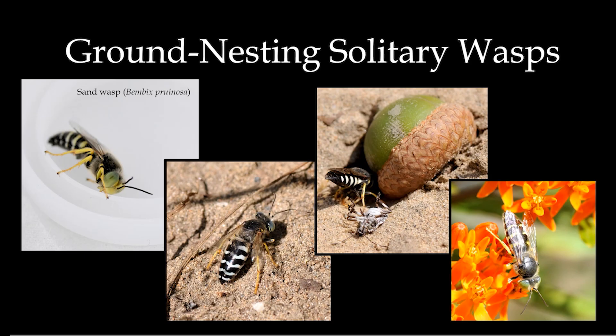Bees and wasps are very closely related — one scientist I talked to said bees are basically hairy wasps. They got their ground-nesting habit from ground-nesting wasps, which their ancestors once were. This is a wasp I saw a lot of in 2019, but we haven't seen them at all this summer — which is sad for me personally because I just like them. They have lovely candy-green eyes and very bee-like stripes on their bodies.